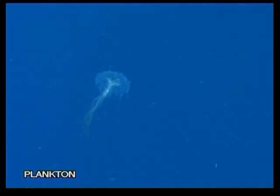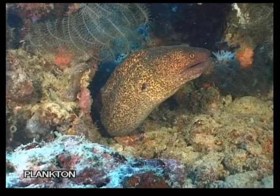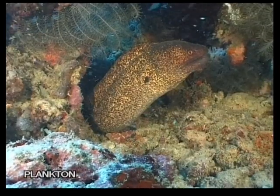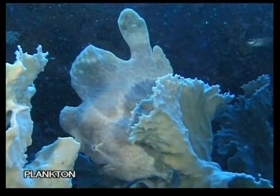Plankton is food for many creatures, both small and large. Plankton is essential for life on our planet, not just as food in the water, but also because it produces oxygen. Did you know that most of the oxygen in the atmosphere is produced not by rainforests, but by plankton?